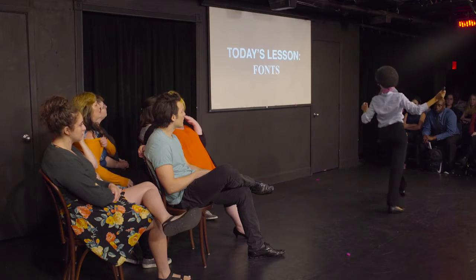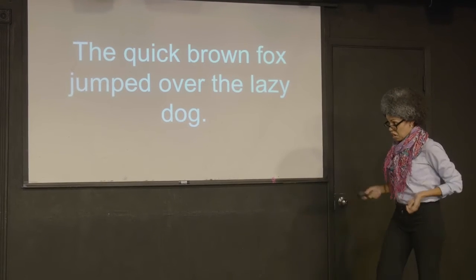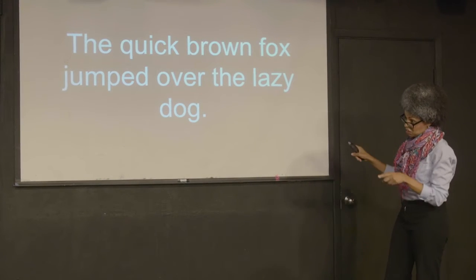Here's an example of a sans-serif. The quick brown fox jumps over the lazy dog. Sans-serifs, like Futura here, are fonts without serifs — the small projecting features at the end of letters.